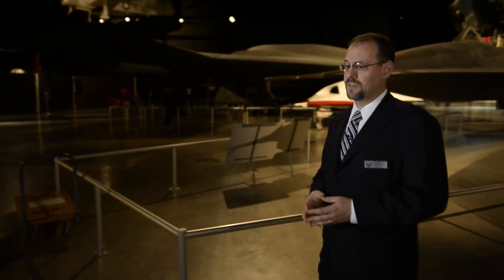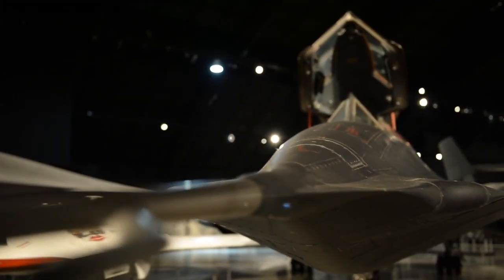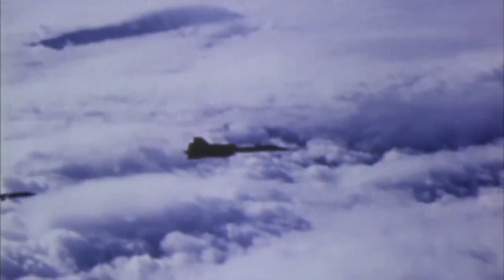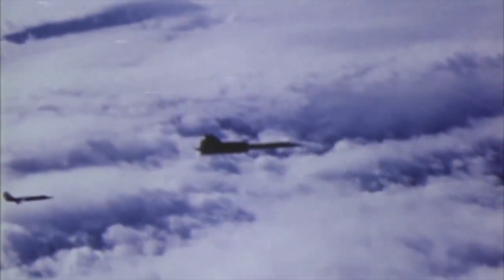Originally, when the SR-71 was developed, there was the possibility that it could be used over China or even over the Soviet Union. It wasn't used in that way, largely due to diplomatic efforts, but it was used in the dangerous skies over North Vietnam during the Southeast Asia War, and it was also used over North Korea during the Pueblo crisis in 1968, and in other places around the world.